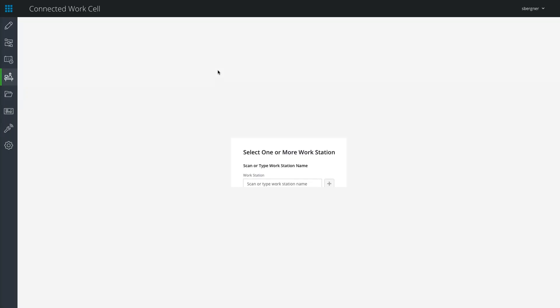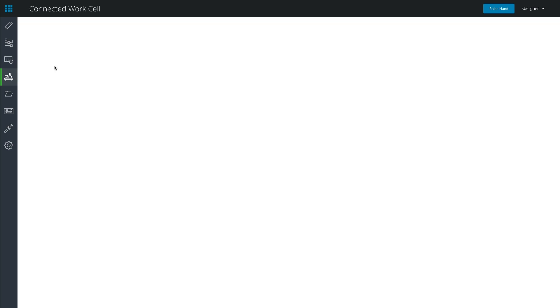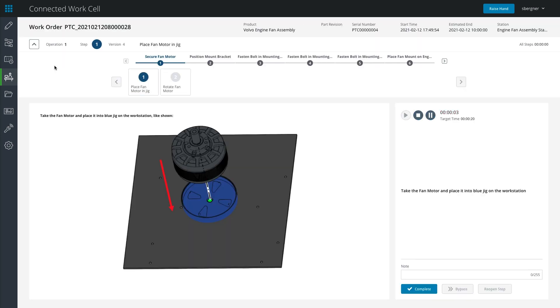The Connected WorkCell application from PTC helps companies address these challenges. It accelerates time to value and improves the clarity to deploy at scale. It streamlines how information is delivered to operators by aggregating critical data from multiple data silos into a simplified visual application.